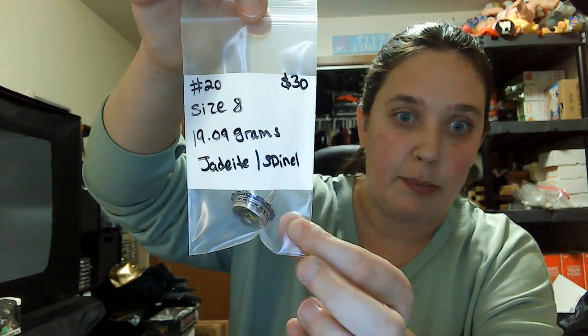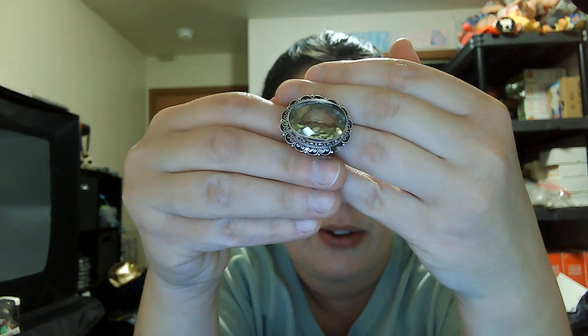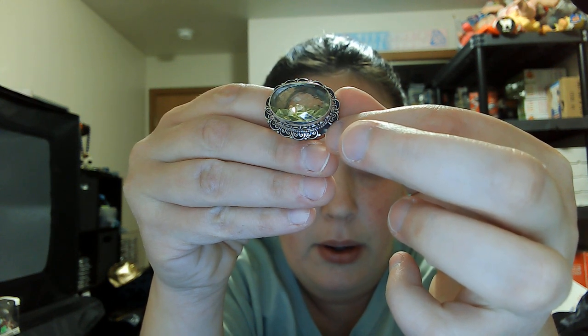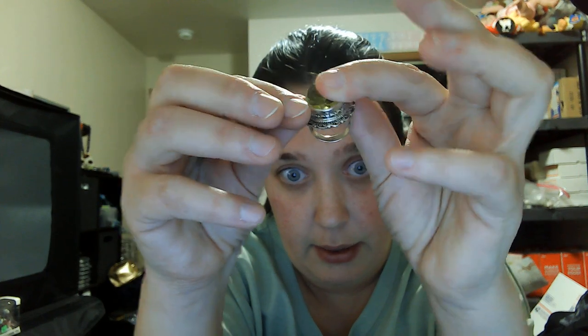Number twenty is another jadeite spinel — thirty dollars, size eight. Slightly bigger stone than the other jadeite spinel shown, all faceted throughout. Part of the design may be missing but it's a nice big stone, open in the back. That's my last one for this video. Go ahead and put your comments below with the numbers you'd like and I'll add it to your invoice. Thank you so much for watching — I might do another one later, so keep an eye out. Bye guys!